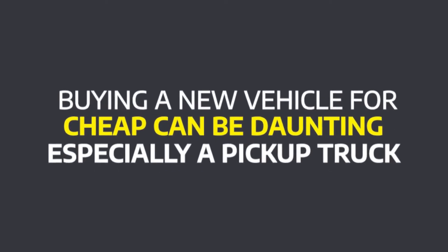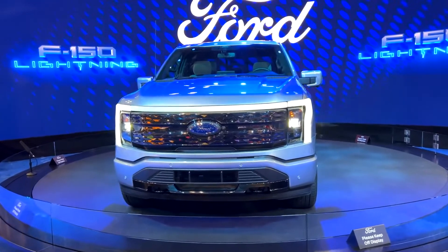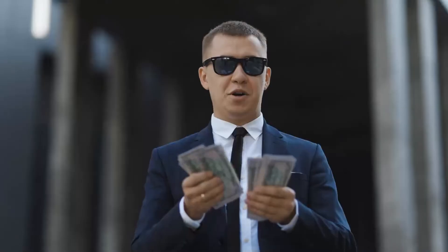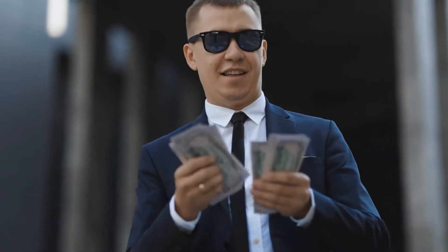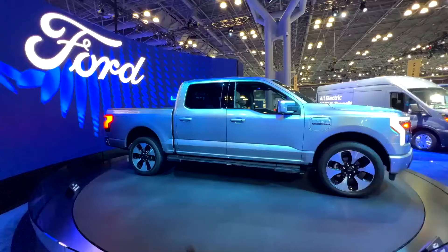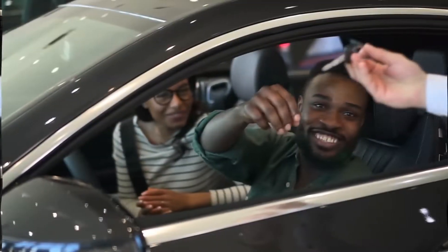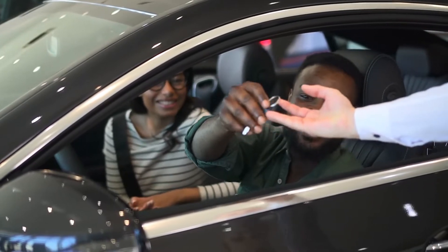Buying a new vehicle for cheap can be daunting, especially a pickup truck. As customer demands have grown, so have the truck's capabilities and price tags. The options are nearly limitless if you've got $50,000 to blow. But what about $30,000, or even under that? What kind of truck can you have for less than that magical money ceiling? This video looks at some of the best deals for shoppers on a tight budget.